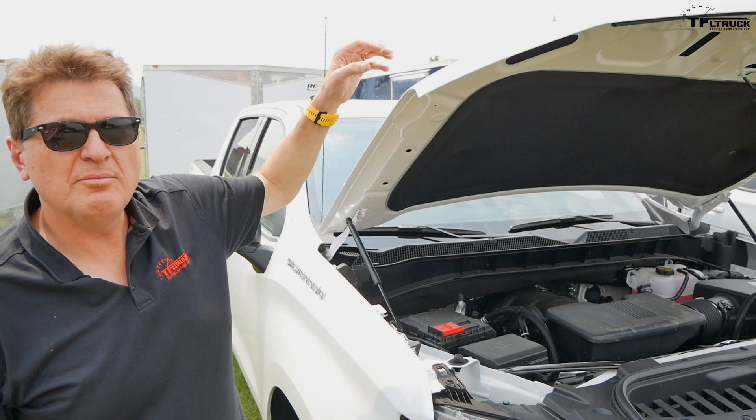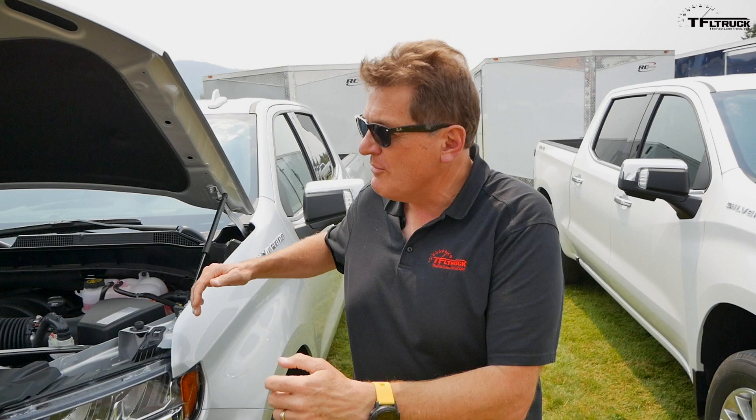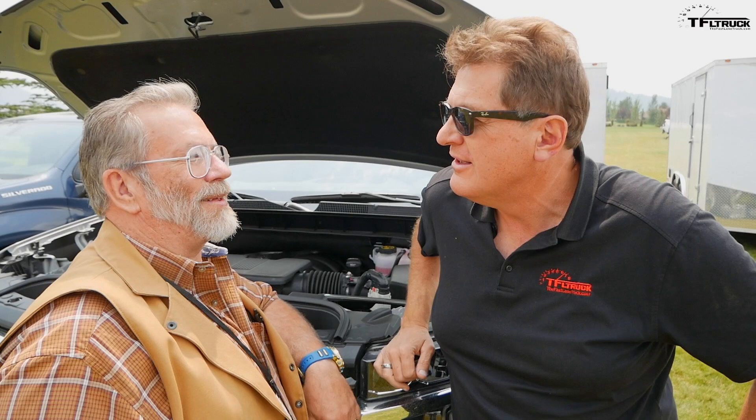Ladies and gentlemen, meet the brand new 2019 Chevy Silverado — this is the 5.3 liter. As you can tell, we have it hooked up to a trailer. Coming up right now, we're gonna do a classic TFL comparison video, because right here we've got Mr. Truck. And what's under the hood of this Chevy Silverado? One of my favorite engines — a 6.2 with a 10-speed. Now both these trucks have a 3.23 axle ratio, but that one only has an 8-speed. So let's take them for a ride and see how they tow!